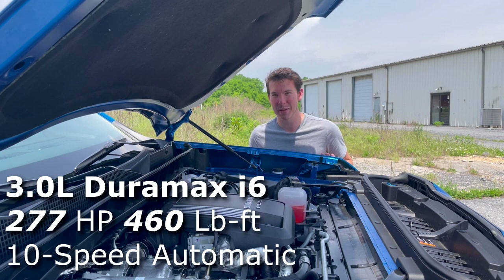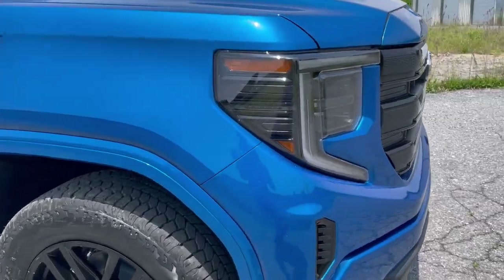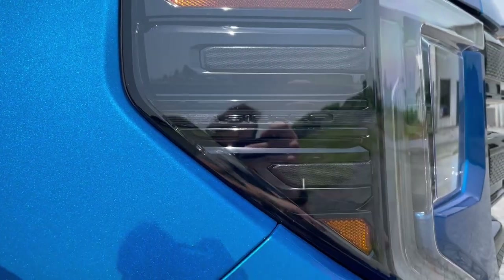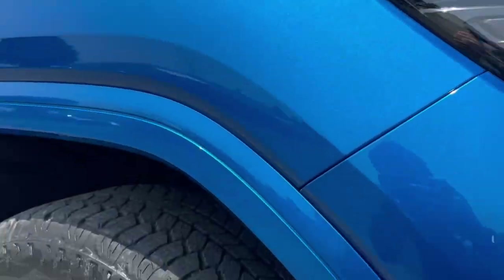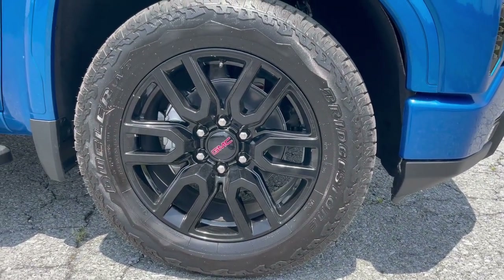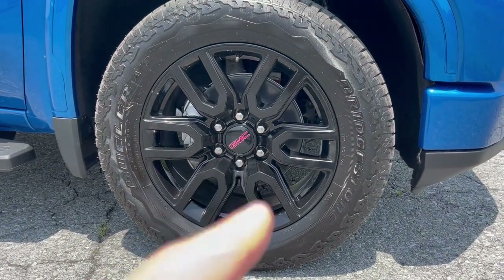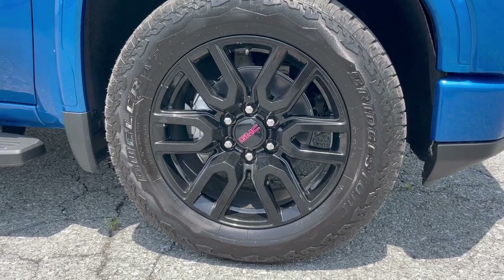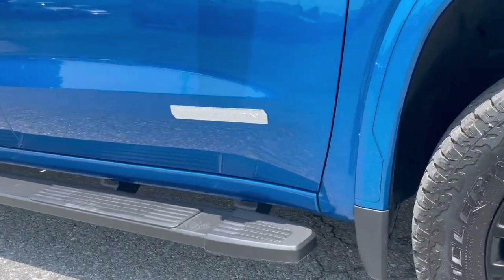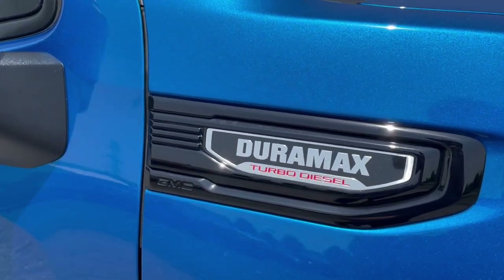That's paired to a 10-speed automatic transmission. Moving to the profile of the truck, I want to start with the side of the headlight because it actually says Sierra incorporated right into it — I noticed that little detail and think it's really cool. On the wheels and tires, you'll have 275/60R tires wrapped around these nice 20-inch wheels. I like that GMC is still using red in the center of the blacked-out wheels, which contrasts really well with this nice blue color. There's also an Elevation badge and a Duramax turbo diesel badge that also says GMC.